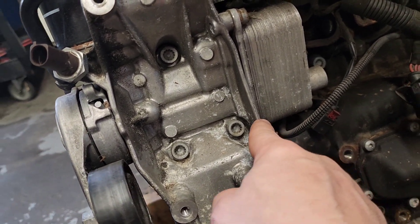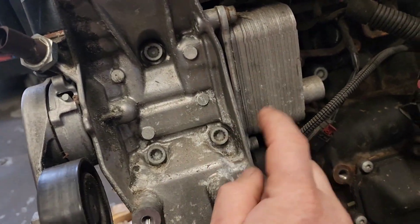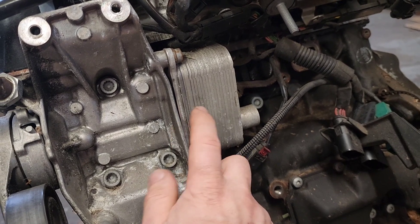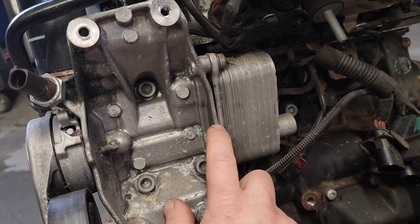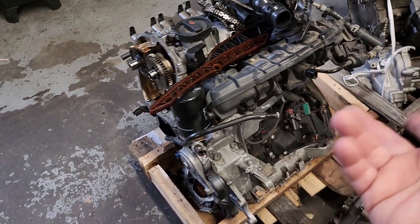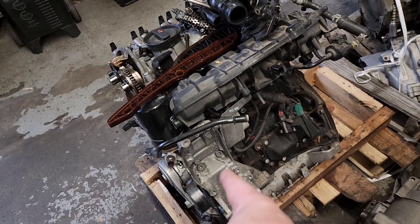Another important point: you also need to replace the heat exchanger gaskets — the seals between the heat exchanger and the block right here. We have seen cases where we replaced the water pump but didn't replace these gaskets, and the engine came back with those gaskets leaking. So replace the heat exchanger gasket whenever you do the water pump and the small adapter.